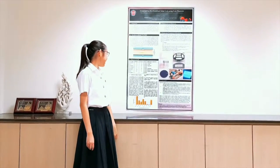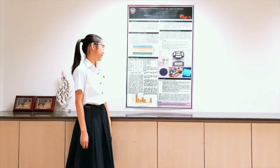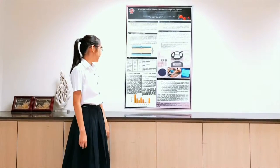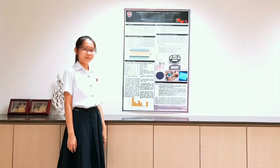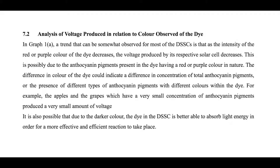This is likely due to the anthocyanin pigments present in the dye having a red or purple colour. The difference in colour of the dye could indicate a difference in the total anthocyanin pigments or the presence of different types of anthocyanin compounds which have different colours within the dye. For example, the apples and the grapes, which have a very small concentration of anthocyanin pigments, produce a very small amount of voltage.